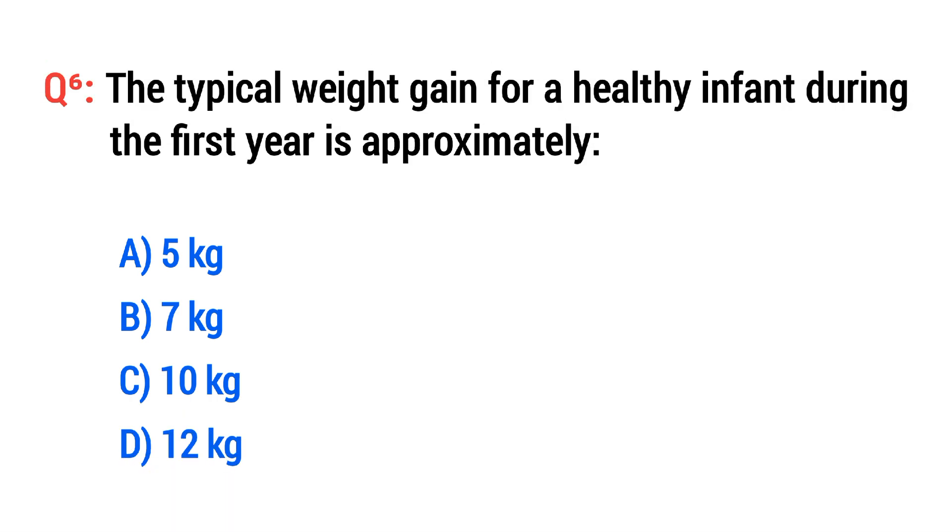Question No. 6. The typical weight gain for a healthy infant during the first year is approximately? The right option is C: 10 kg.